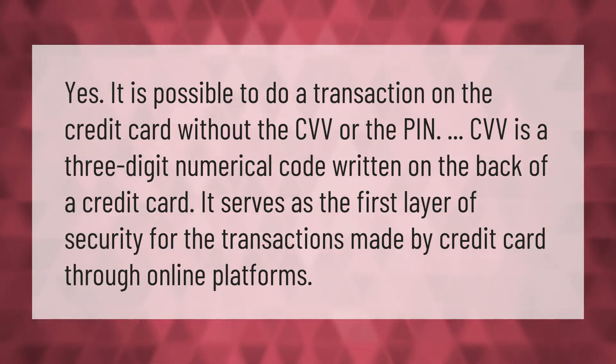Yes, it is possible to do a transaction on a credit card without the CVV or the PIN. The CVV is a three-digit numerical code written on the back of a credit card, and it serves as the first layer of security for transactions made by credit card through online platforms.